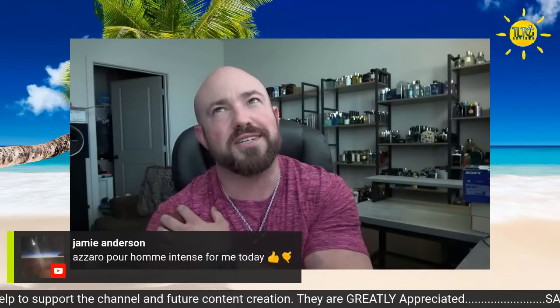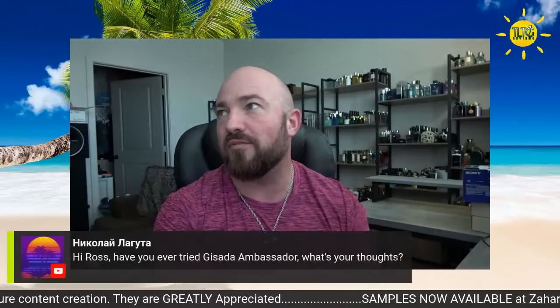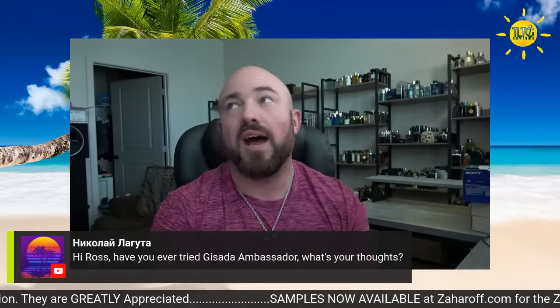Versace Pour Homme Intense — I heard that one's discontinued, which is unfortunate because that's the best version. If you can find that for a good price, jump on it. Fragrance Apologist, good to see you. Lamal the original — all-time great, agreed.